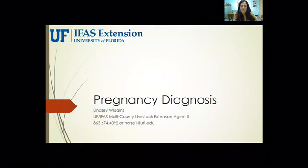Hey there, my name is Lindsay Wiggins. I'm the University of Florida Livestock Extension Agent in Southwest Florida. Thank you for stopping by to learn more about pregnancy diagnosis in beef cattle. If you have any questions at the end of this presentation, I highly encourage you to reach out to the Livestock Extension Agent in your county, or you can contact me at the phone number at the bottom of this screen, or you can send me an email.